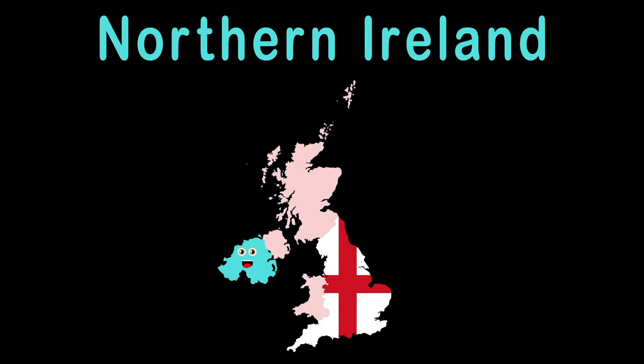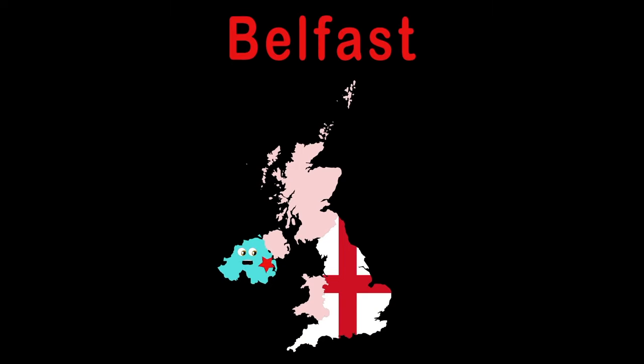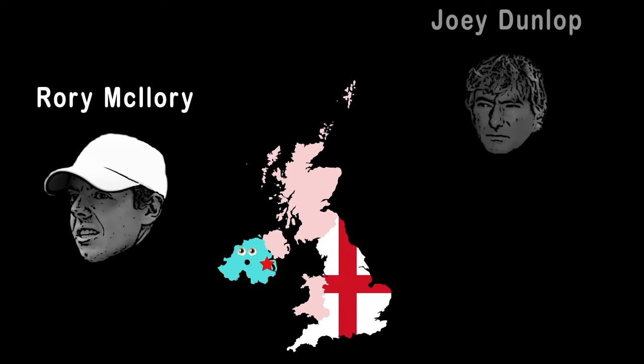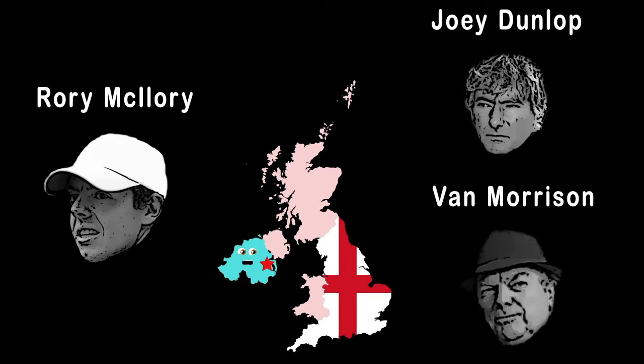I'm Northern Ireland, a province of the UK. My capital's name is Belfast, touching the Belfast Bay. It was created on May 30, 1921, when Ireland was partitioned by the British Parliament. Rory McIlroy, Joey Dunlop, and Van Morrison were just a few of the talents from my province, Northern Ireland.